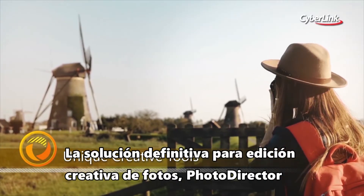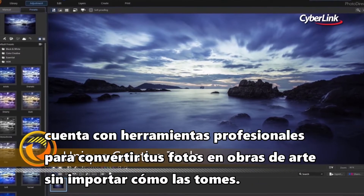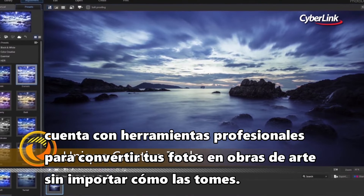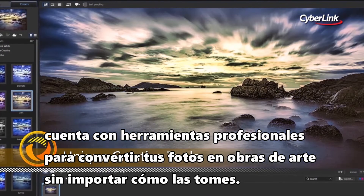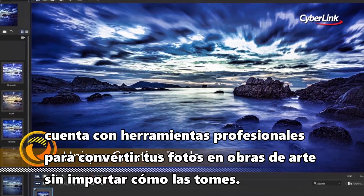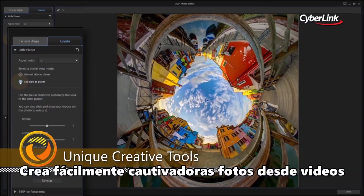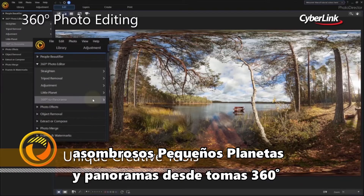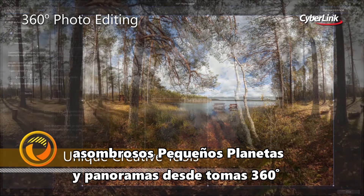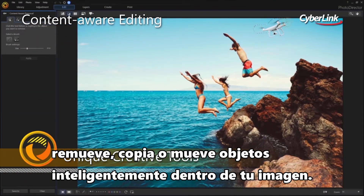The definitive creative photo editing solution, PhotoDirector, features a wide range of professional quality tools built for turning your photos into stunning artworks no matter how you shoot. Easily create moving pictures from videos, stunning little planets and panoramas from 360-degree shots, or intelligently remove, copy, or move objects within your image.